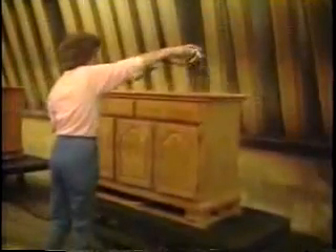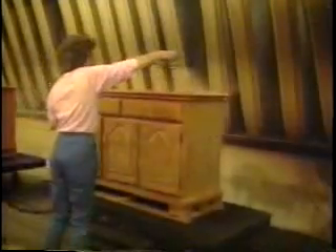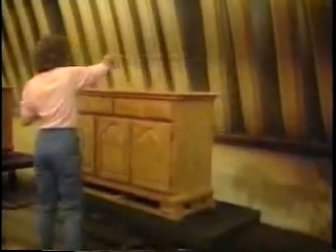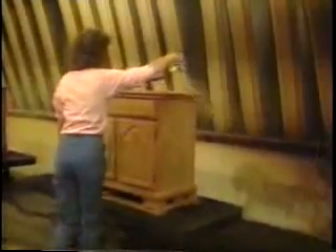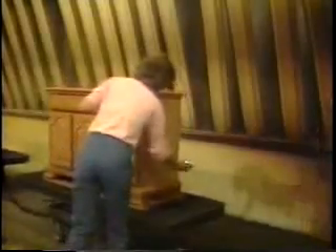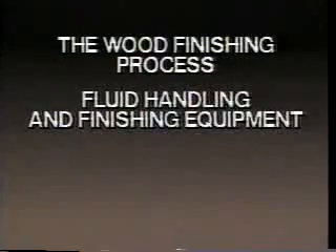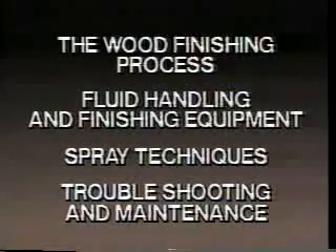The professional finishing operator's knowledge of wood finishing materials, processes, equipment, and spray techniques is essential to achieve a high quality wood finish. This video presentation is about manual wood finishing. Our discussion is divided into four segments: the wood finishing process, fluid handling and finishing equipment, spray techniques, troubleshooting, and maintenance.